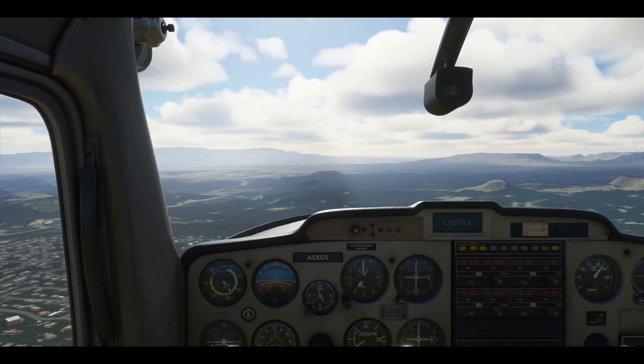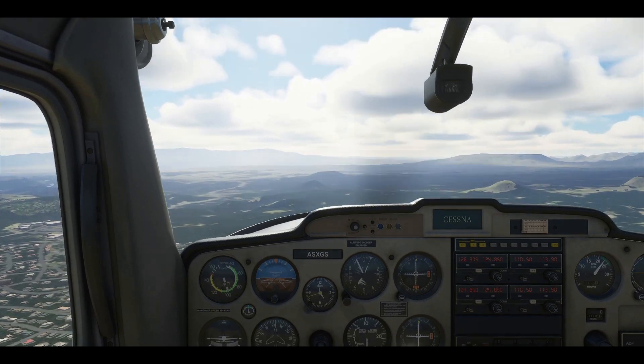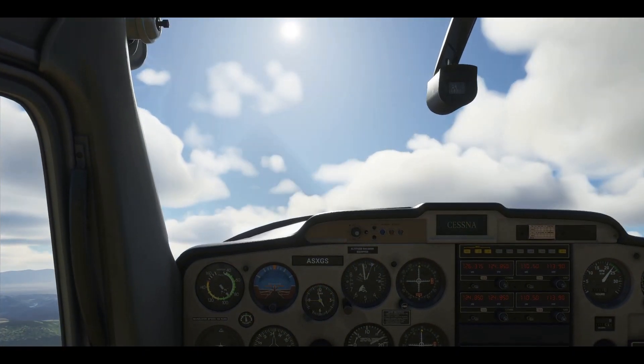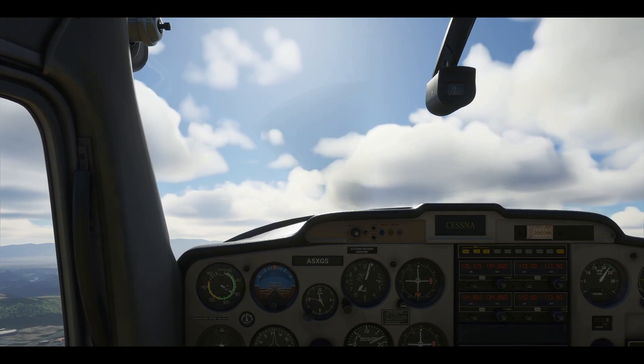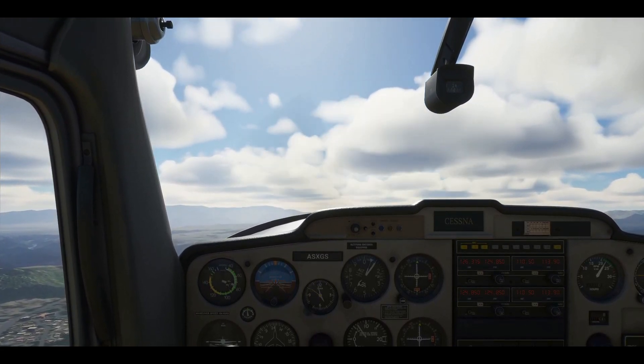Pull back slightly on the yoke to raise the nose just above the horizon line — about 2 inches. Make sure you don't pitch up too much, or the angle will be too steep to create lift. And without enough lift, we'll stall.